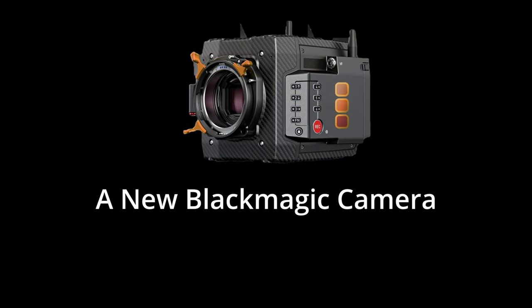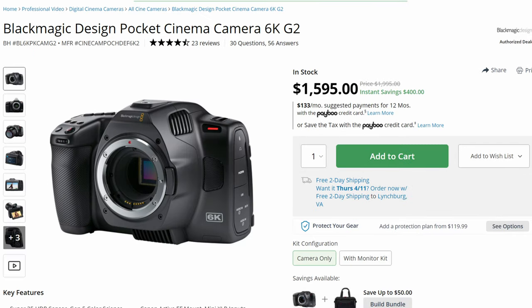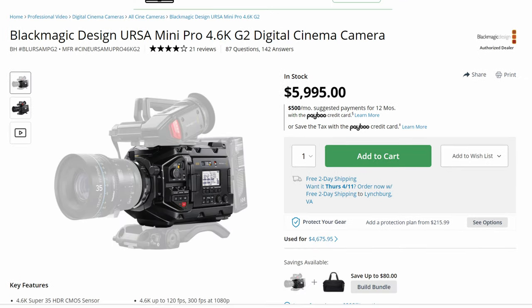Starting with a new Blackmagic camera. For years, people have been clamoring for an updated form factor to the Blackmagic line of cameras. However, Blackmagic seemed content to reuse the same body designs that they've been using since 2016 and 2019, respectively.